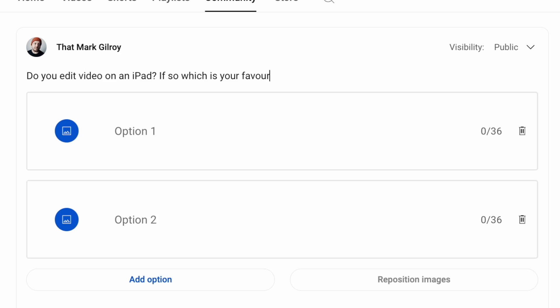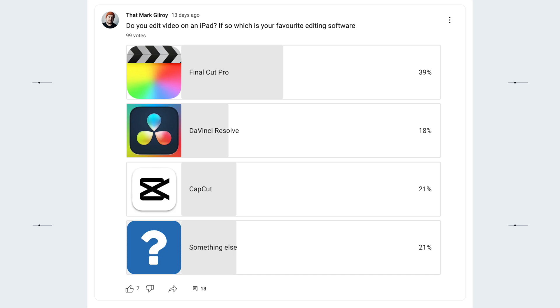So I asked my community for some help to see what other people were using for video editing on an iPad, and the results were pretty interesting. From a poll of nearly a hundred people, around a third of them used Final Cut to edit on an iPad and almost a quarter went with some lesser known alternatives. So I set to work seeing if I could find something that could save me some time, hopefully without a massive learning curve.